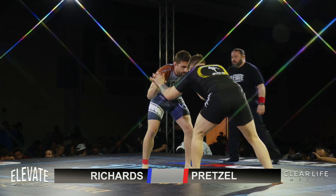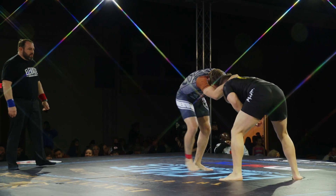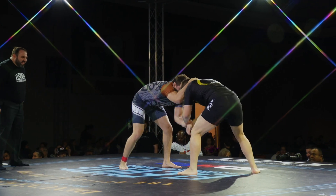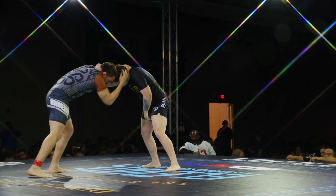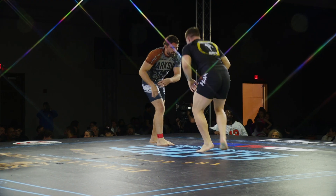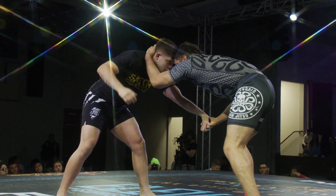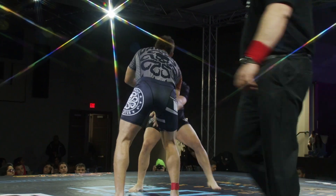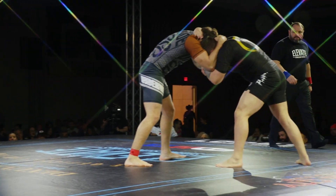Scotty right away looking for that snap down. Both men going forehead to forehead, looking for their collar ties to get the advantage first. Josh went to do maybe a snap down there, Scotty having none of it.